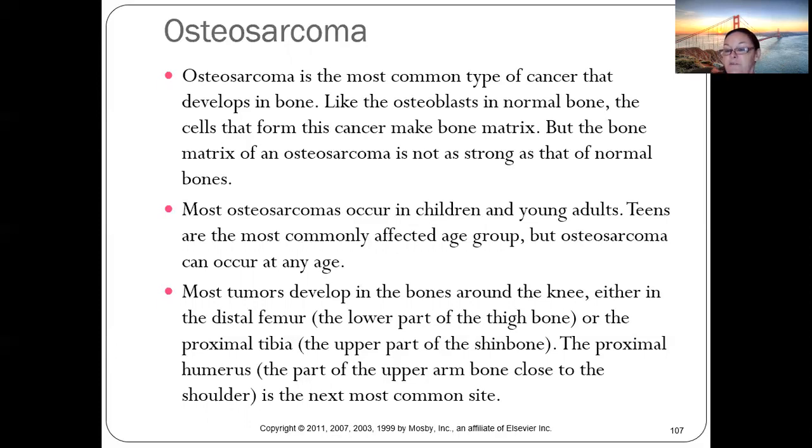Most osteosarcomas occur in teens and young adults, most commonly in the thigh bone (femur), upper shin bone, or humerus. Osteosarcoma and Ewing sarcoma account for 8% of all malignant tumors in children in the U.S., occurring mainly in males, with the highest incidence during the adolescent growth spurt.